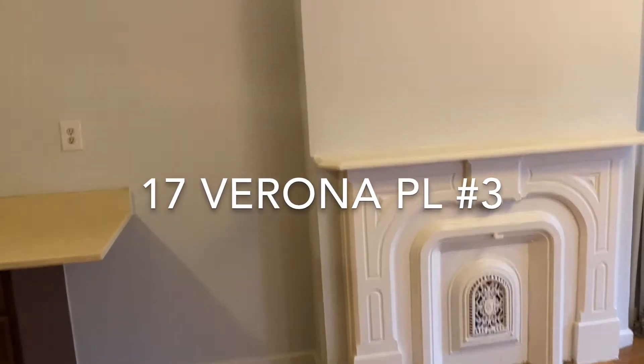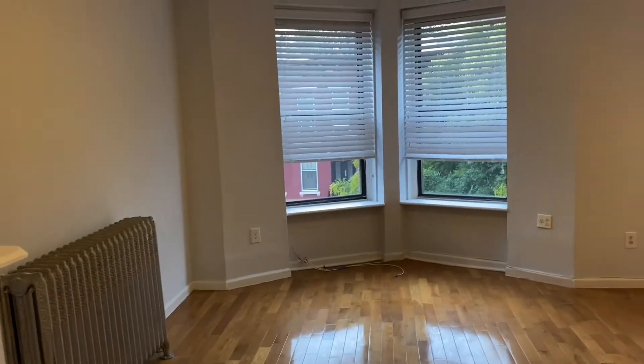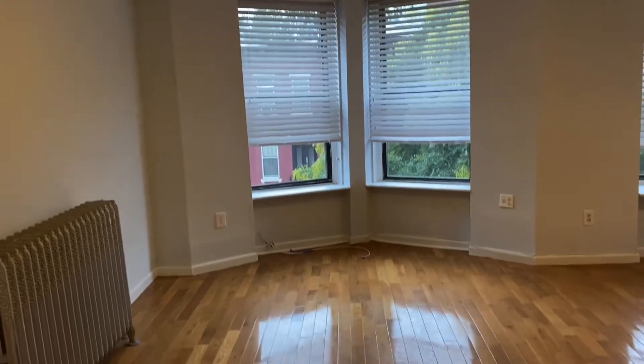Come on in to 17 Verona Place number three. What a lovely mantel. Look at that beautiful bay window overlooking a nice green side street.